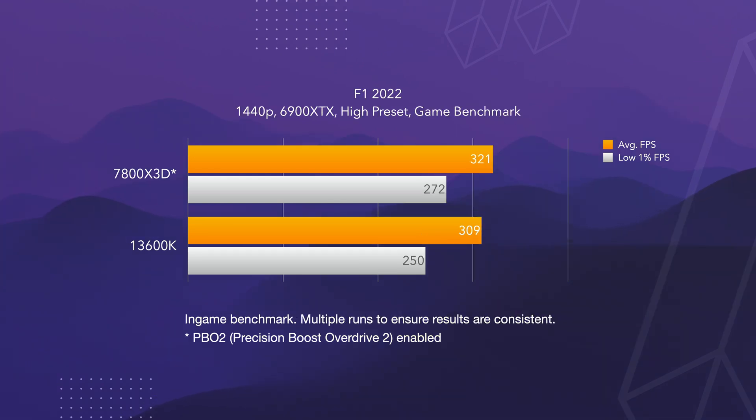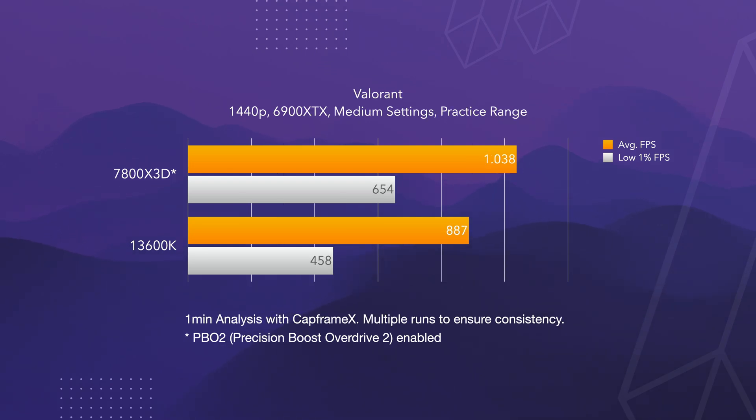In Automobilista 2 the difference was much bigger, with the Intel CPU getting 270 FPS and the AMD a stunning 371 FPS. In F1 22 the 13600K pulled 309 FPS whereas the AMD pulled 321 FPS in the in-game benchmark. Moving on to other games — in Valorant the AMD CPU performed exceptionally well, passing even the 1000 FPS mark compared to the 887 FPS by the Intel.